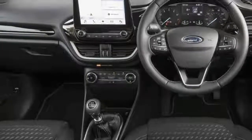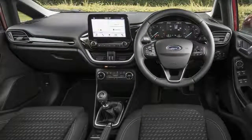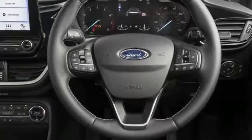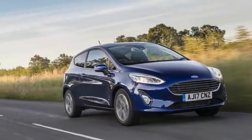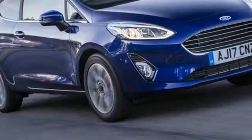The 8.0-inch floating touchscreen fitted to most models is slick and bang up-to-date, giving access to the Ford Sync 3 infotainment system complete with Apple CarPlay, as well as sat-nav and rear-view camera displays when fitted.